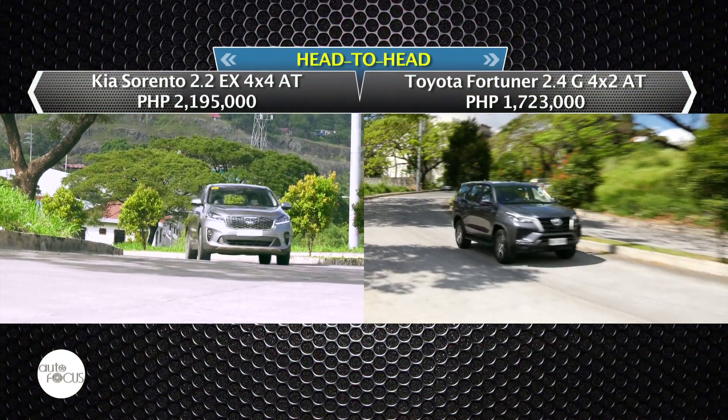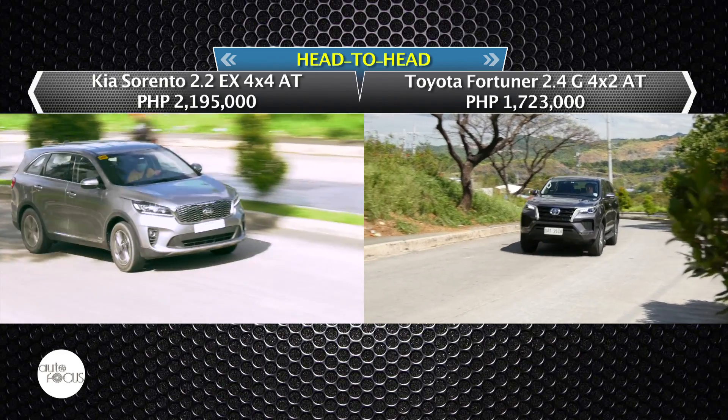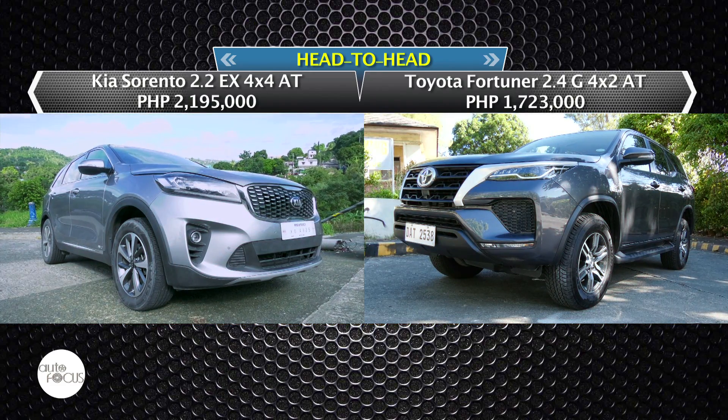The Kia website lists the Sorento EX 4x4 Automatic at 2.195 million pesos, while the Toyota website lists the Fortuner G 4x2 Automatic at 1.723 million pesos.